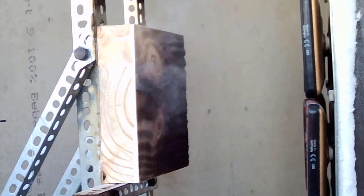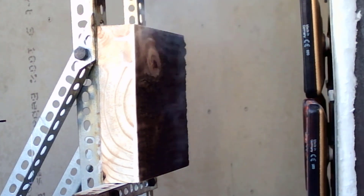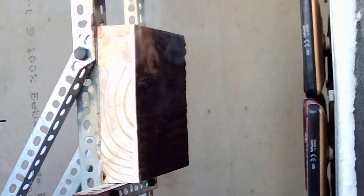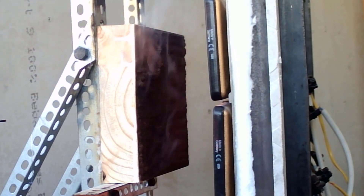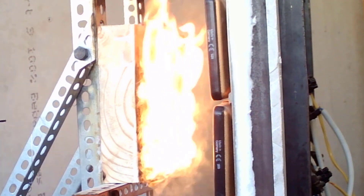Here's the timber with the intumescent paint on top being tested. This paint product is still under development and you'll see it's not fully effective — it swells a bit but not enough to actually protect the timber. When the radiant panels are moved closer, the sample actually ignites and flames spread across the surface. It needs to intumesce much more to provide a sufficiently thick protective layer.